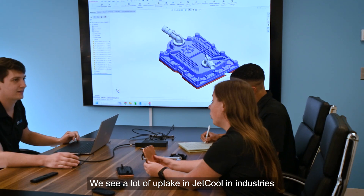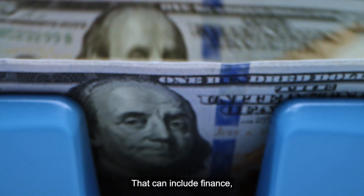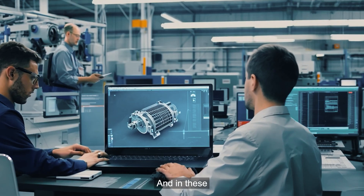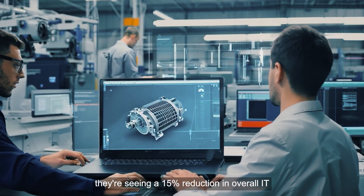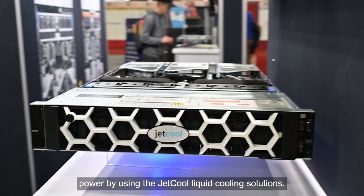We see a lot of uptake in JetCool in industries that are very power constrained — that can include finance, high-frequency trading, and federal applications. And in these compute-intensive applications, they're seeing a 15% reduction in overall IT power by using the JetCool liquid-cooled solutions.